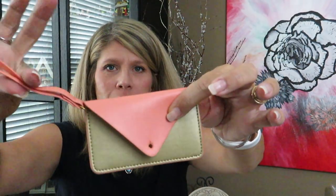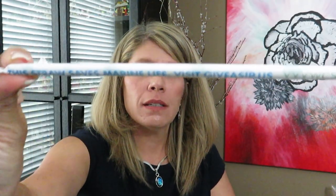And then this little wristlet — let's see what you are. It's just a little wristlet, I believe it holds your credit cards or business cards. It's a cute little business card holder in a peach and gold color. And there's a straw that says 'saves marine life — visit GiveASip.us' to bring awareness to something.